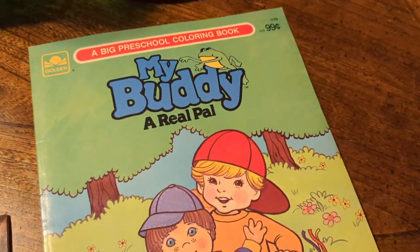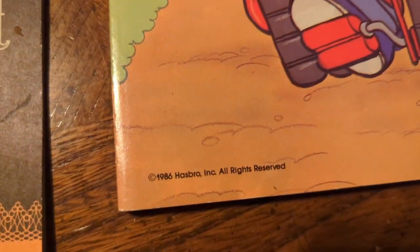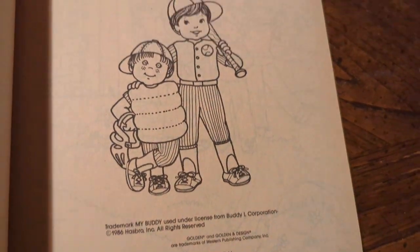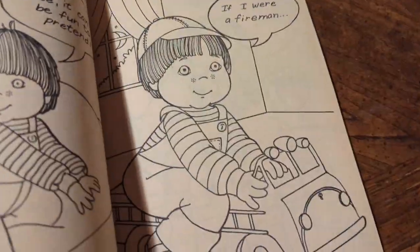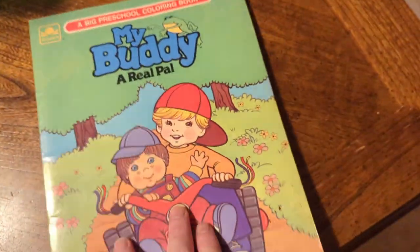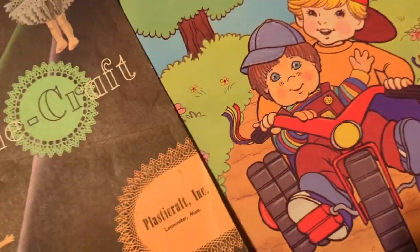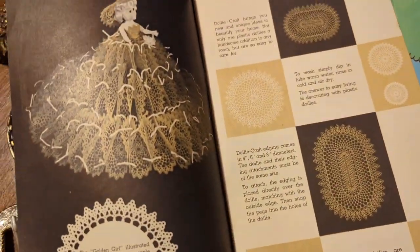Okay, who remembers My Buddy? I know that My Buddy was the inspiration for the horror film Chucky. I found this coloring book from 1986 and I haven't comped it yet, but how freaking cute is this? I have a feeling these may be collectible — I know the actual doll is very collectible, and this coloring book is in perfect condition, hasn't been drawn on or colored at all.